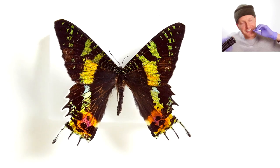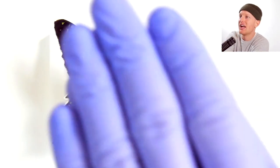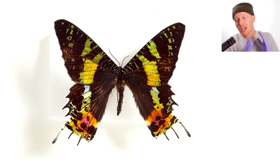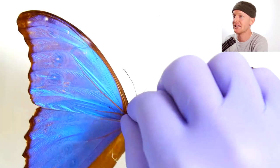But here's the cool thing — you haven't even seen the most interesting part of this butterfly, because it's what lies underneath. Here's what we would expect very colorful butterflies to look like on the underside.